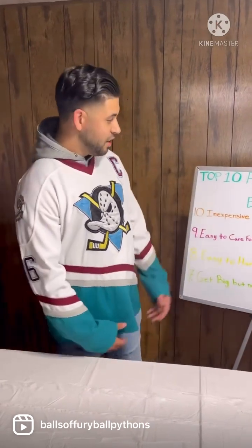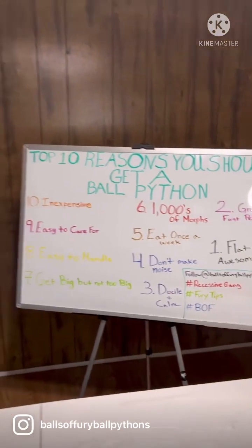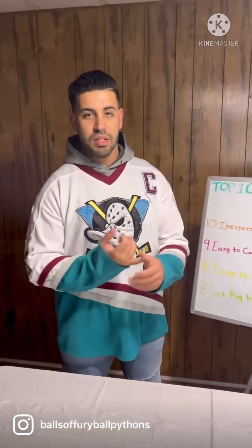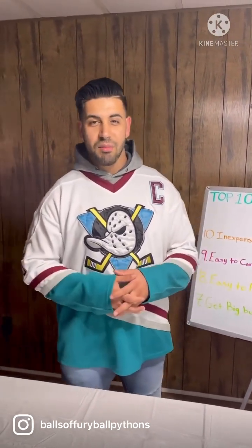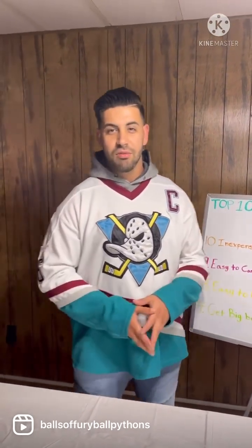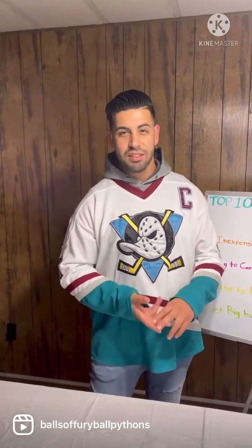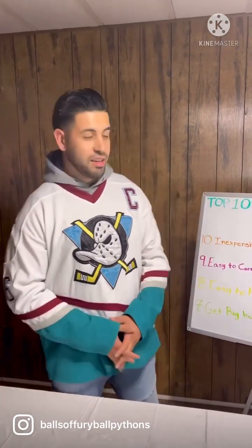Reason number two: they make great first pets. Ball pythons are great for teaching kids responsibility. They're easy to take care of and not as demanding as a dog or a cat. It's also a great educational tool to teach kids to respect all animals, including snakes and anything considered scary.